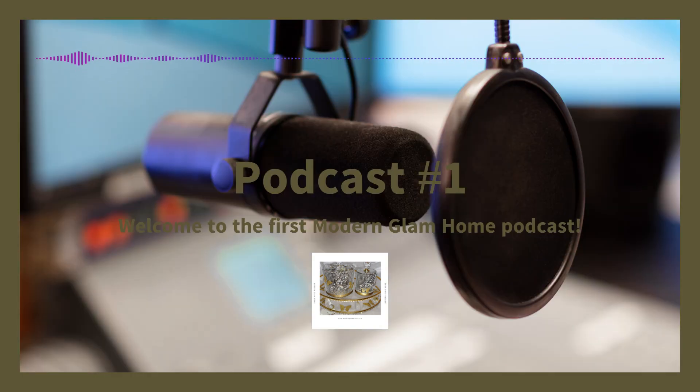Well, hello everyone. Welcome to the very first episode of the Modern Glam Home Decor Podcast. This is a podcast where we will be discussing the latest trends and ideas for creating that chic and stylish home. I'm your host, my name is Candy. You may also know me from my DIY channel, DIY Designed by CCW. I'm also launching a brand new channel and site called the Modern Glam Home.